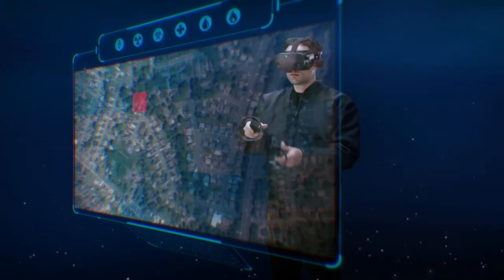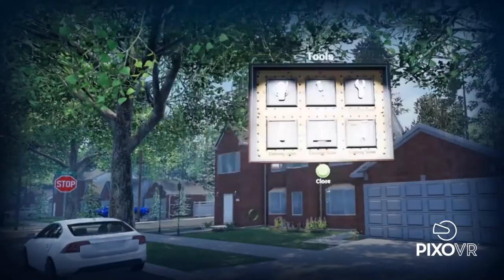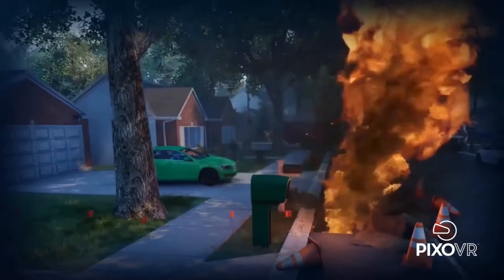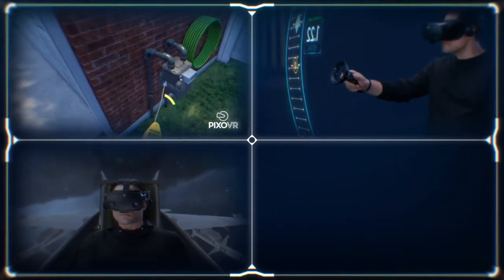Across industries, HP Omnicept is powering advanced XR solutions that can adapt to each user, redefining how we train, improve well-being, create, and collaborate.